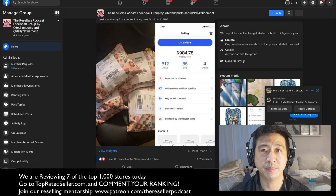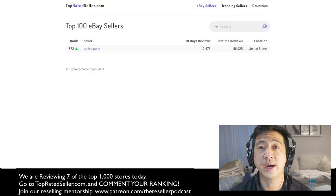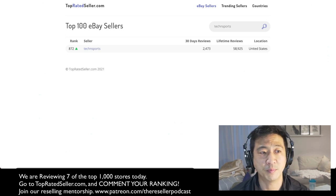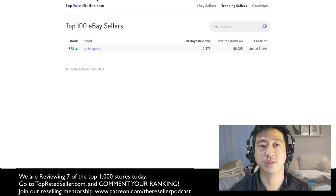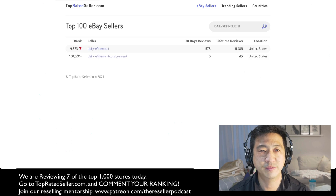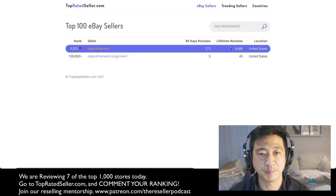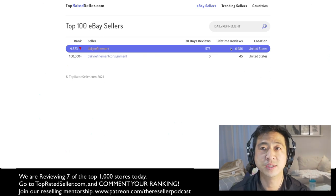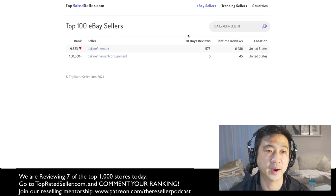I find it interesting because you guys know I run a Facebook group with Tech and Sports — he's number 872. So he's actually where I want to be. I want to be in the top 1,000, and it looks like you need around 2,000 feedback per month, which is a long ways to go for me because I'd have to basically do five times the volume — I'm only at 573 feedback. So it's going to take a while, but challenge accepted. Why not go for it?